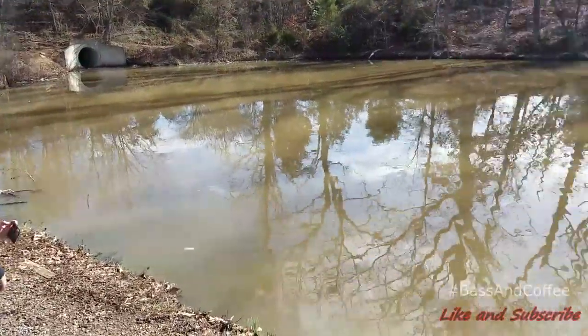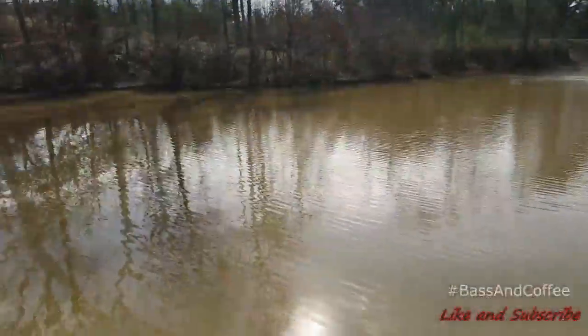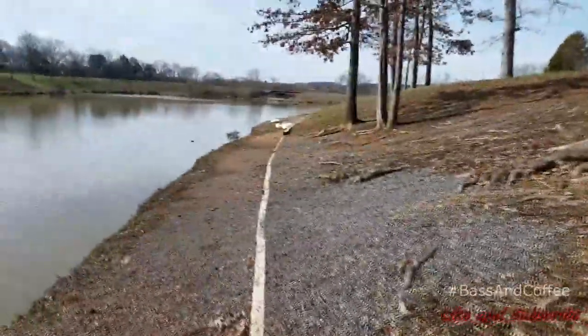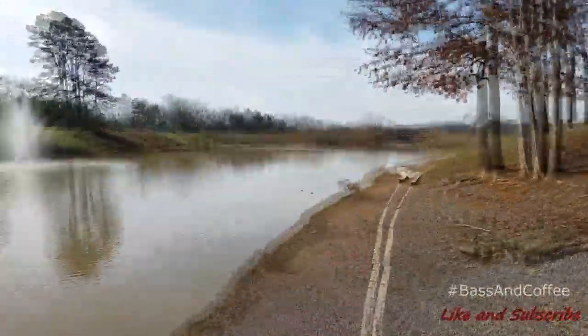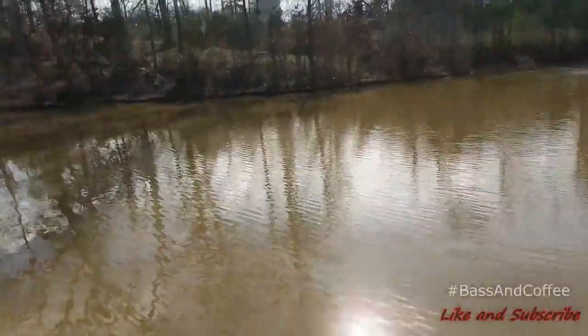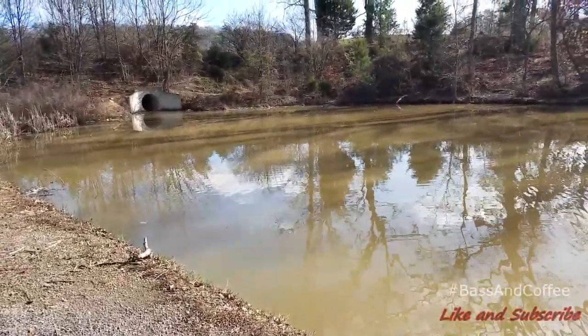What's up guys? We made it to our first spot. It's called Victor Ash Park. It looks pretty decent. The water is a little chocolatey. Got some ducks over here. Maybe we can pull a six-pounder out of here. Got to go back and get our rods and maybe fish a little bit. Stay tuned. Let's see if we catch something.